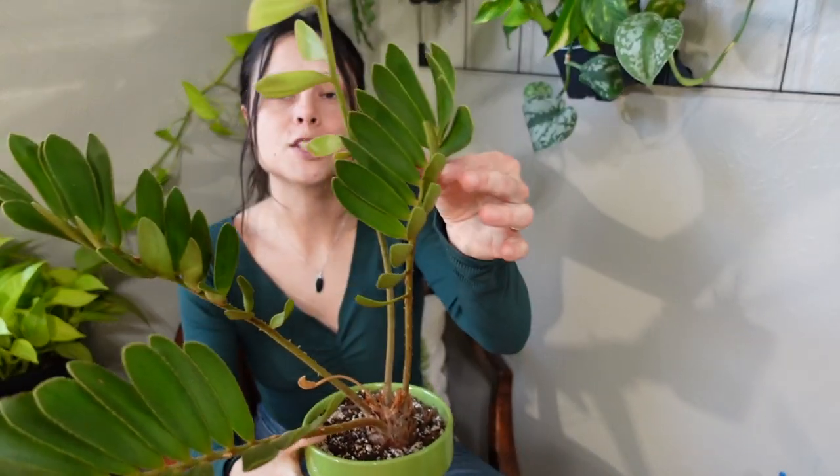It is part of the Zamia genus and belongs to the cycads. This genus contains more than 50 plus species, which is pretty cool. Now that we know it's a cycad, we know it's been around for a very long time — most cycads have been around since before or around dinosaur time. I've also seen this called a cardboard palm, but it's not a palm either.